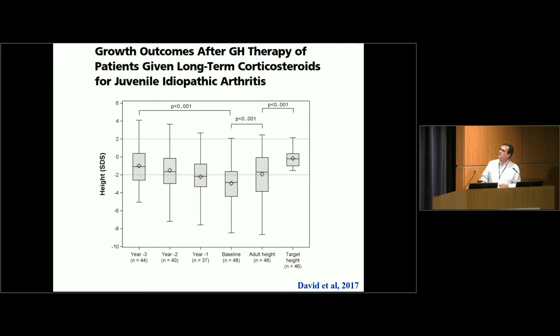A study in kids with arthritis on long-term corticosteroids who received growth hormone — published a couple of years ago — showed improvement in overall height on the growth curve and improvement in moving toward their target height. While kids did have an improvement in growth, many still wound up a bit short of their predicted adult height, but there was certainly a beneficial effect.